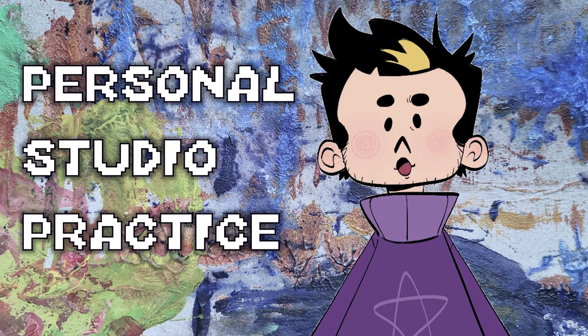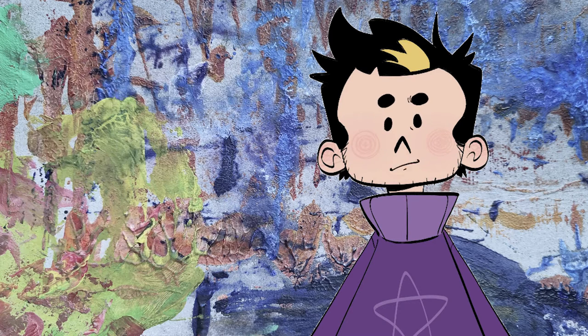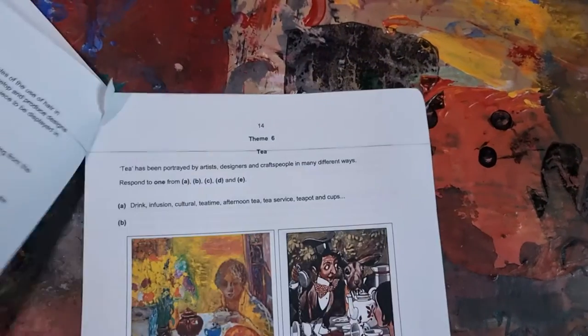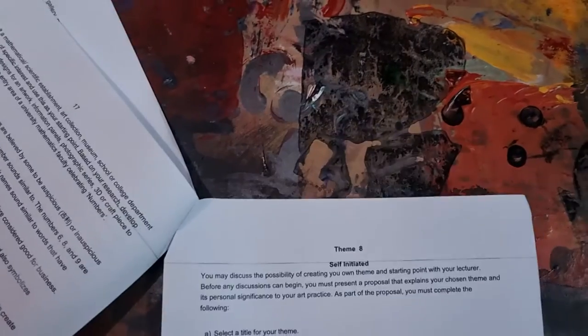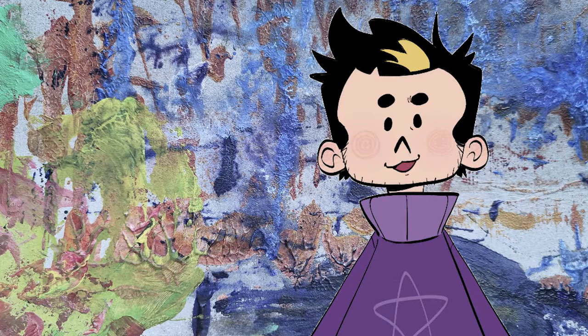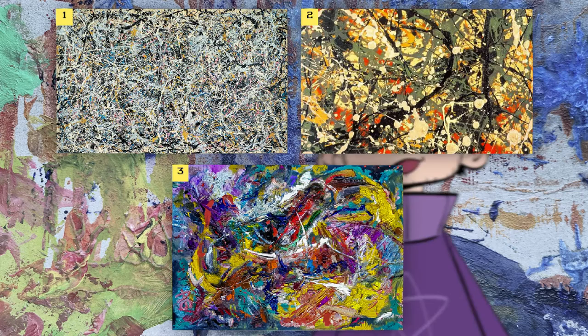The next module was Personal Studio Practice, which was probably my favourite so far. I was given many choices of themes, which was similar to receiving a brief, but it was very open to any ideas as long as I could justify the choices I made. I chose the theme of composition, as I thought it would be the most interesting to play around with. I wrote a proposal talking about what I planned to do, even showcasing some objectives to help track my progress. I actually rewrote my proposal a few times after gathering research, because I found out about abstract expressionism.